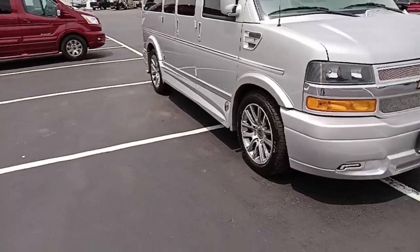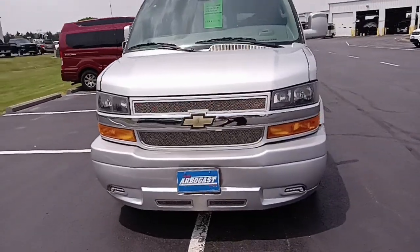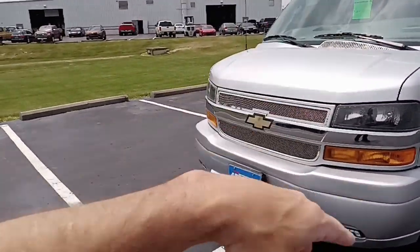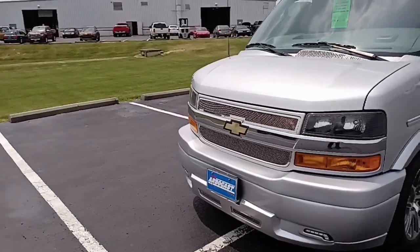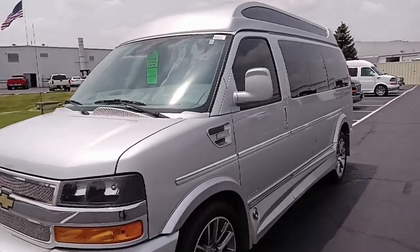Starting at the front, it is silver in color and I don't see a whole lot of wear across the front — it looks to be in pretty good shape. It does have the road lamps, the front bumper step plate, and the mesh grill for the conversion van. The hood looks good, the windshield looks good, and all the windows and glass look good on the van.